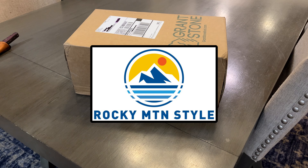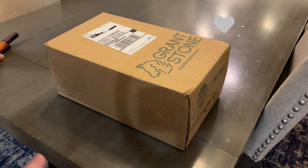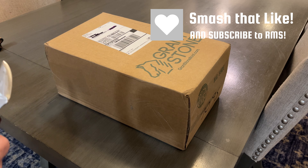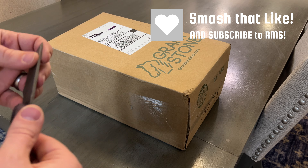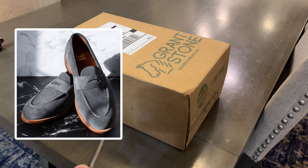Okay everybody, today is a good day because today is Grand Stone day. As you probably know because you clicked on this video, I got a pair of loafers for the first time — the Traveler Loafer in storm suede.